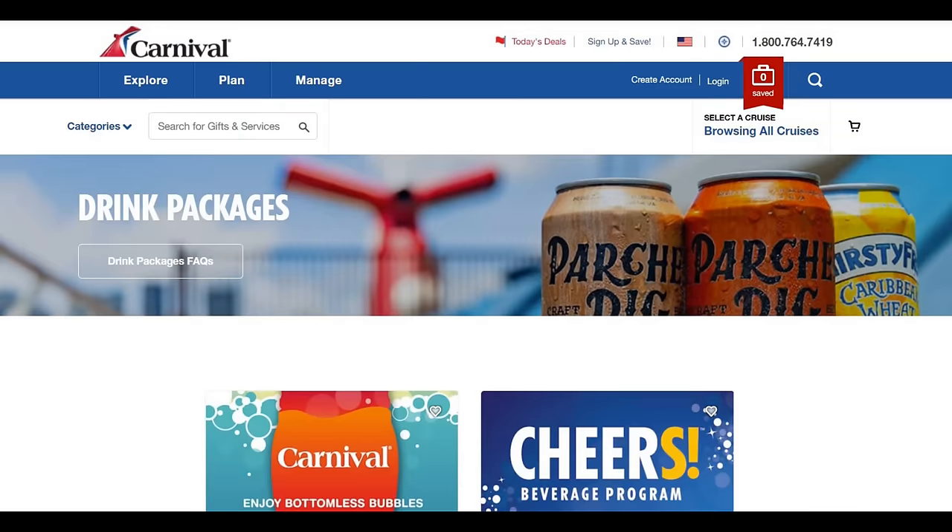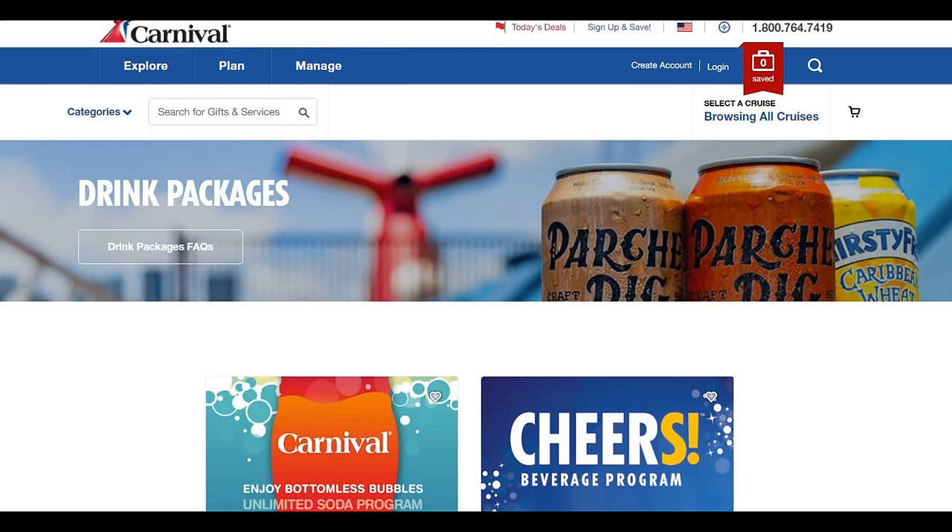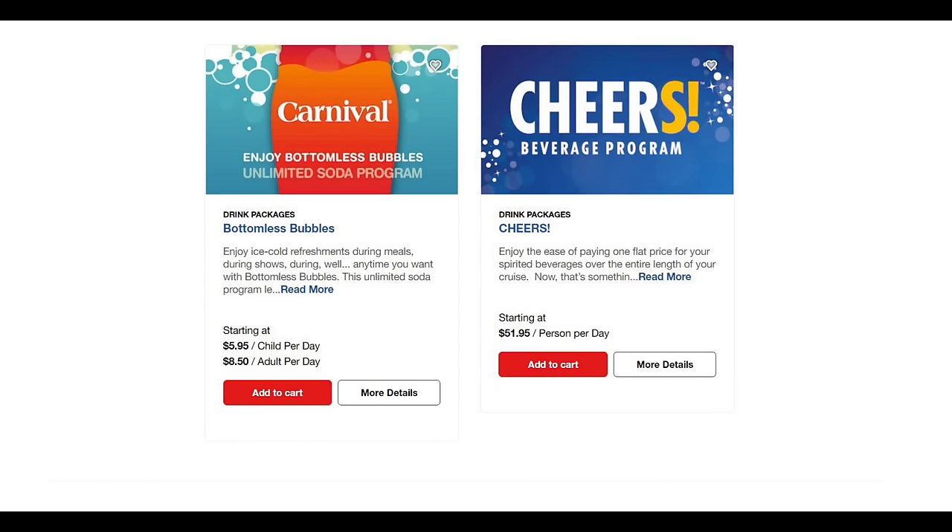The next tip is really important for people new to cruising. That is the drink package, which is quite often overlooked. You don't necessarily need a drink package; however, if you have children who love soda, you'll want the Bottomless Bubbles program at $5.95 per child — or $8.50 per adult. If you like wine, beer, mixed drinks, and pina coladas on the Lido deck, go with the Cheers program. If you're not a big drinker, you probably don't need either.